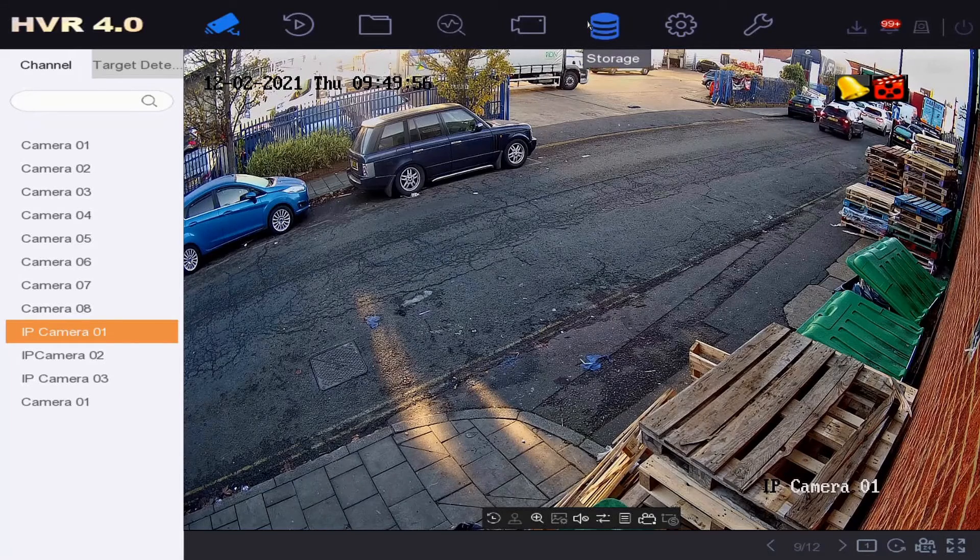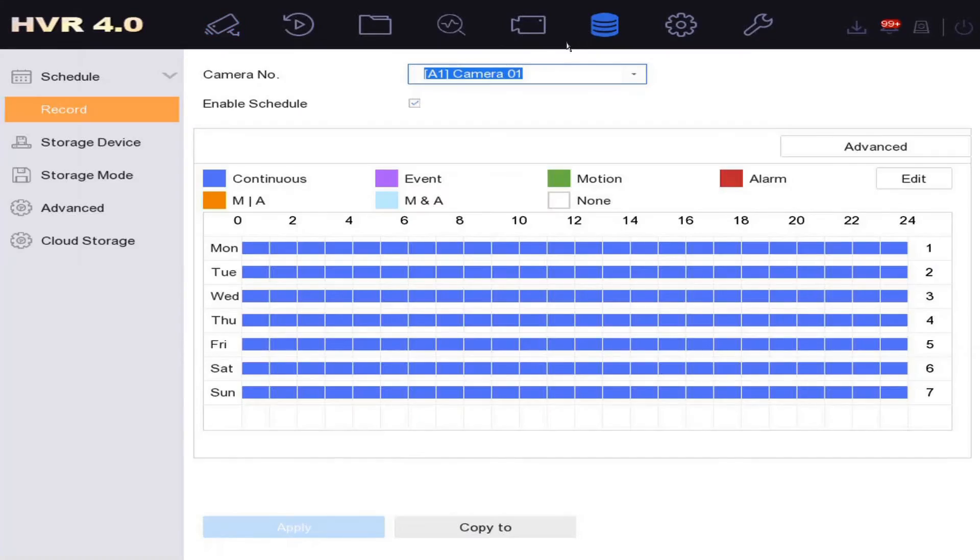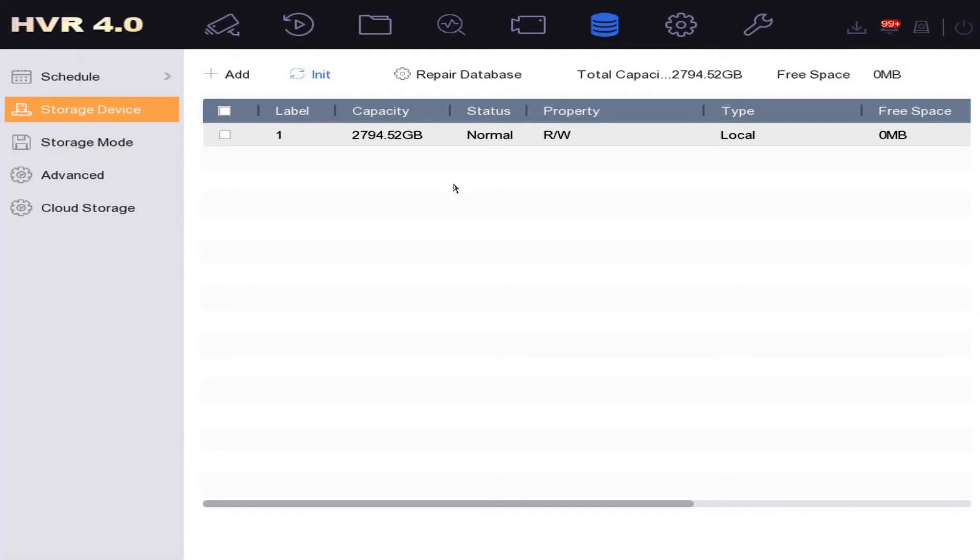Up the top here we have Storage, and on the left we have Storage Device. As you can see, we have a hard drive — it's a three terabyte hard drive and the status is Normal. That's exactly what we want to see.